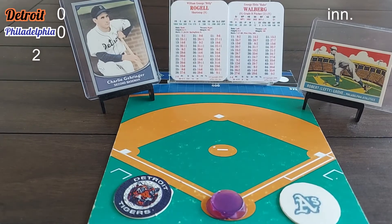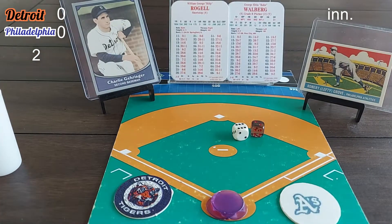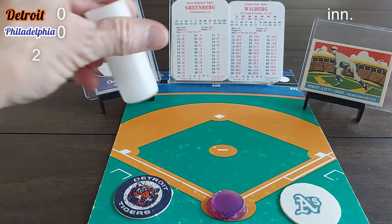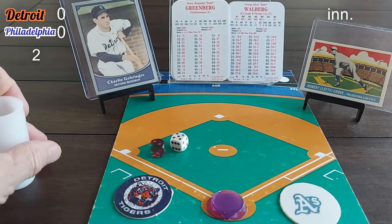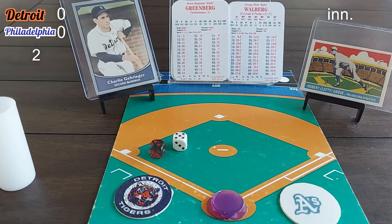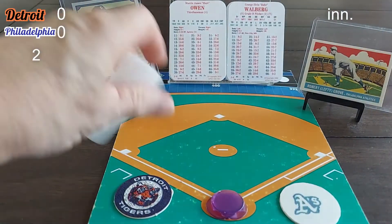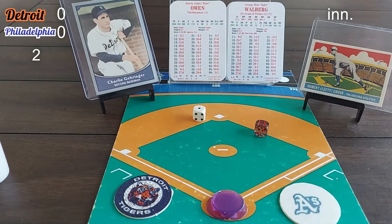Billy Rogel starts off the Tigers' second. A 2-6 roll produces a 2-7 — going to third base, but Walberg has the Y symbol, so it's a strikeout. Rogel turns back to the dugout, caught looking. One down. Greenberg rolls a 2-5 — fly ball to center field, play made by Mule Haas. Two outs. Marv Owen gets a 6-1 roll — ground ball to first base, taken unassisted by Jimmy Foxx. Top of the second is done. No score.